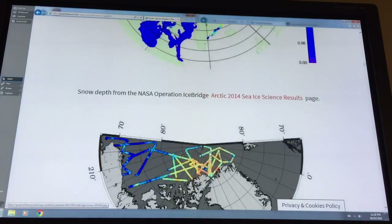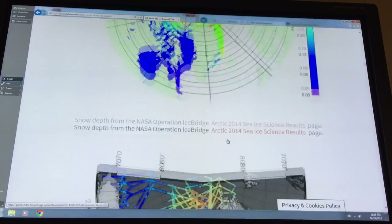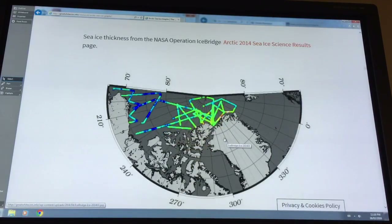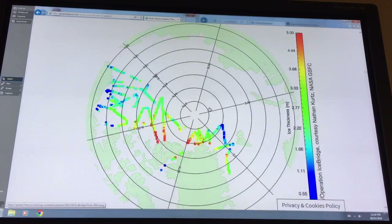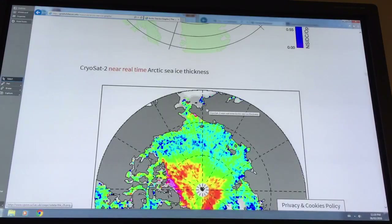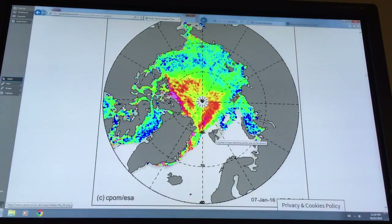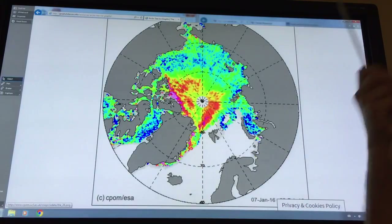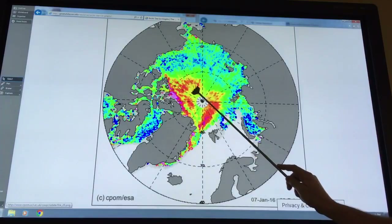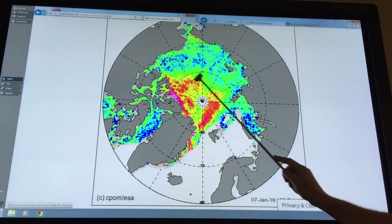IceBridge experiments measure snow depth and sea ice thickness by traversing the ice. This is sea ice thickness from 2014. Near real-time Arctic sea ice thickness from CryoSat-2 shows higher resolution data, revealing much more structure in the ice. Although lower-resolution data makes the area look like thick ice, at higher resolution it's actually very structured — areas of thicker ice exist but are not extensive.